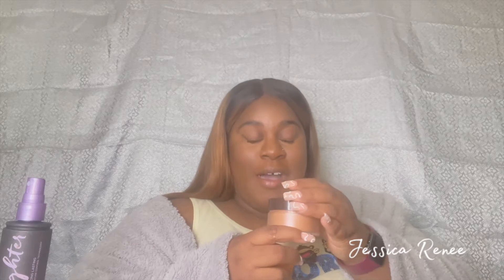Sometimes mid-process everything looks so crazy but it doesn't — you just gotta trust the process. Now that it's blended mostly, I'm gonna take my beauty blender and just blend out the rest. Beauty blender always understands the assignment. I'm gonna take some powder — this is the Laura Mercier translucent setting powder.